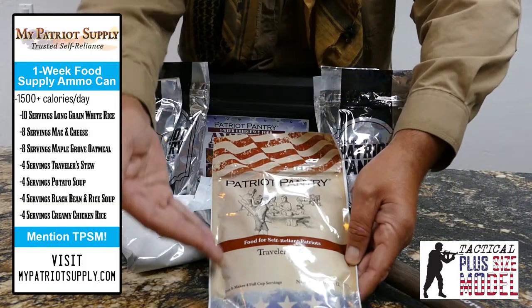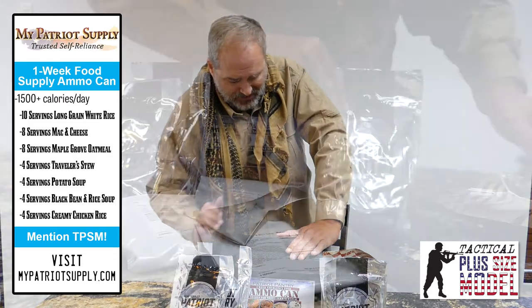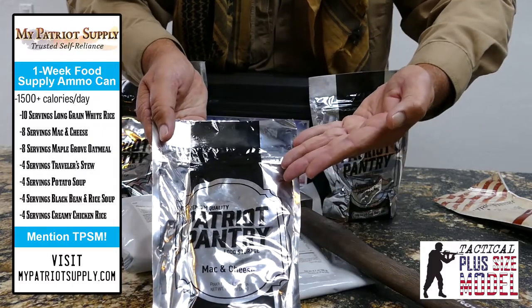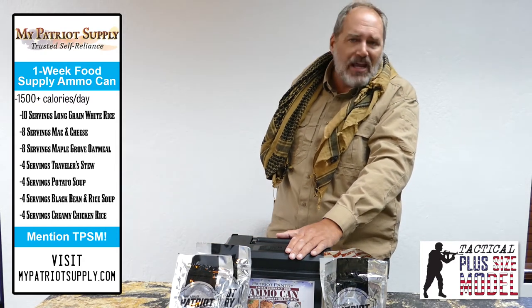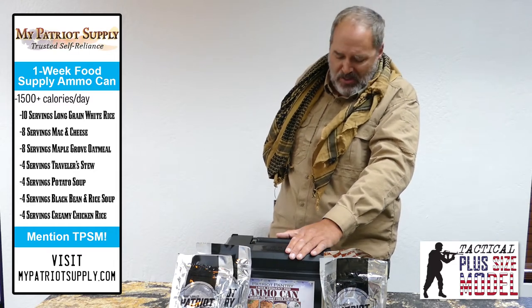You also get traveler stew. I'm a traveler, I'm an operator — I've operated in 29 countries over 35 years. Traveler stew, I'm telling you it's amazing. Mac and cheese, eight servings — I bet that won't make it through today's show. I bet I eat all eight servings today. Also creamy flavored chicken rice. I love the sound of that — creamy flavored chicken rice. I like creamy, I like chicken, I like rice. Gotta go with that.